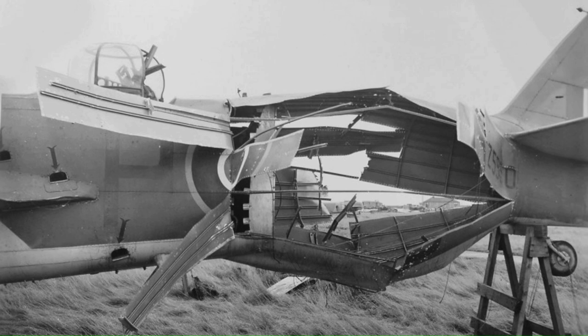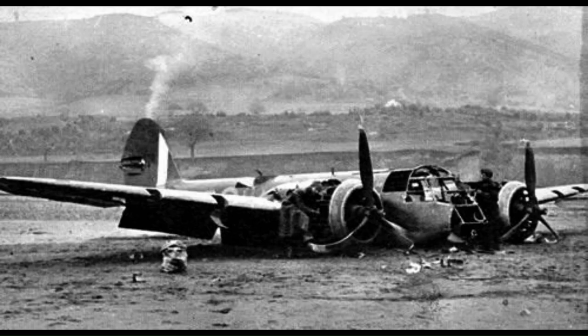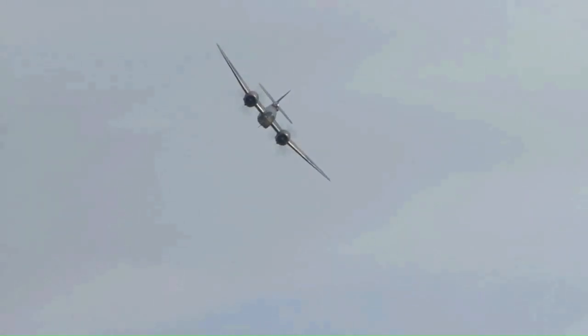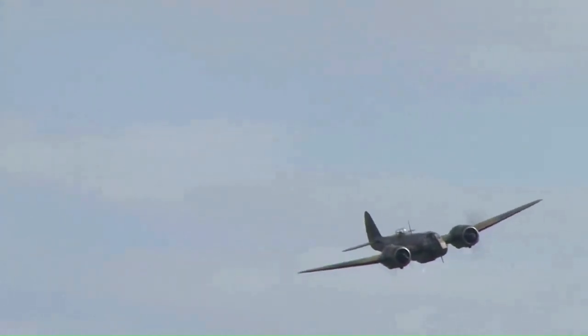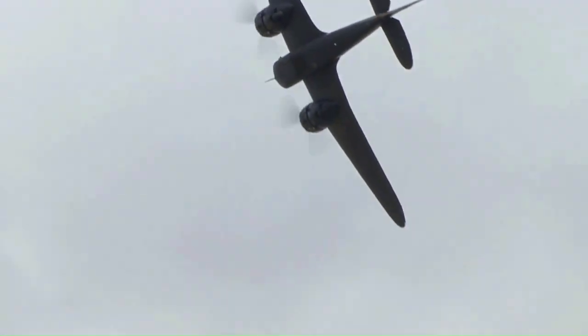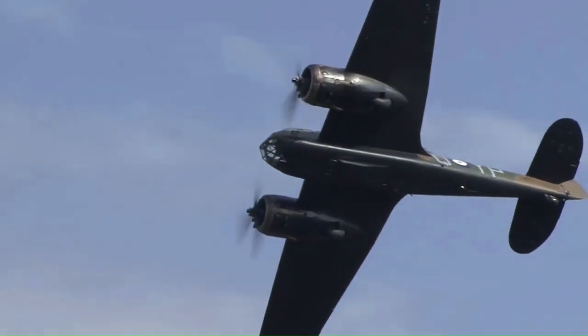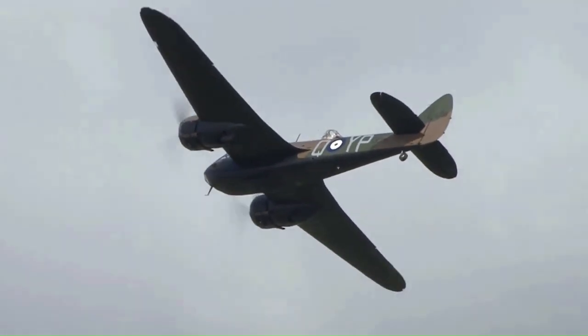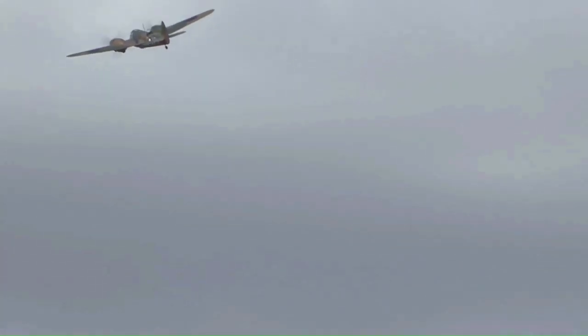German attacks upon French airfields also damaged a considerable number of Blenheims on the ground. On 14th May, a combined force of Fairey Battles and Blenheims were dispatched on a counter-attack upon German forces as they broke through defensive lines. During this operation, 40 of the 71 aircraft dispatched were lost — claimed to be the highest ever losses sustained by the RAF. Further action by Blenheims of Bomber Command that day sustained a 25% loss rate despite a high level of British fighter cover.